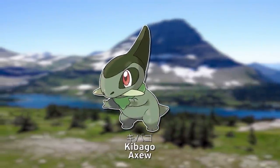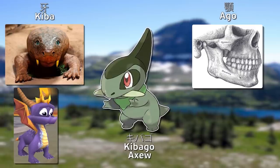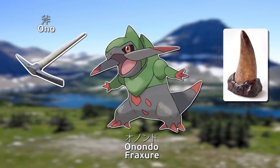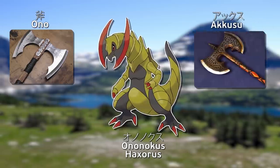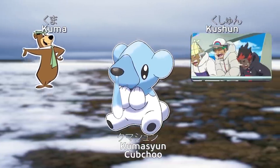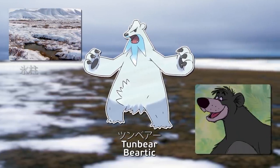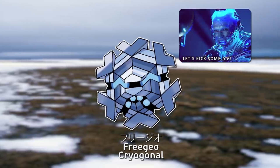Kibago is a combination of Japanese words meaning tusk and jaw, and English's dragon may play a part too. Eoronde combines Japanese for axe and Greek for tooth. Ononokusu combines Japanese Axe, English Axe, and Japanese To Tremble. Kumashun combines Japanese for Bear and the sound of sneezing. Tsumbea is a combination of Tundra and Bear with a little bit of Japanese for Icicle.